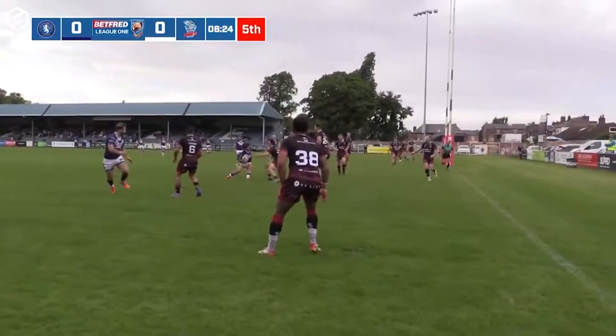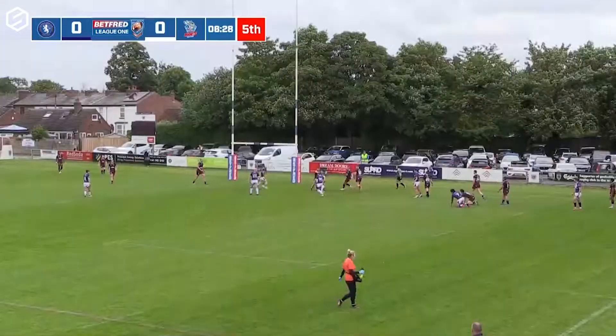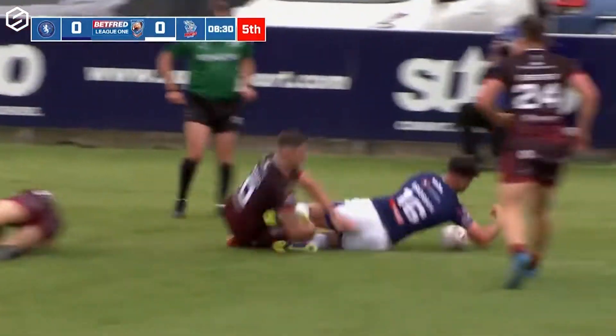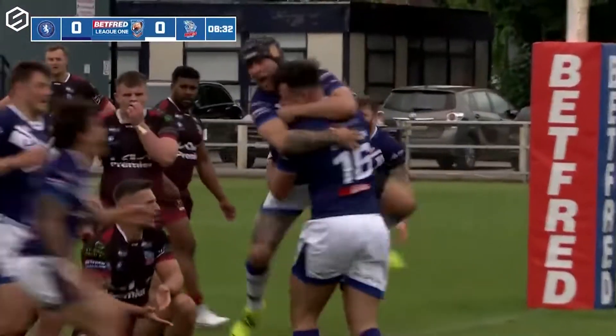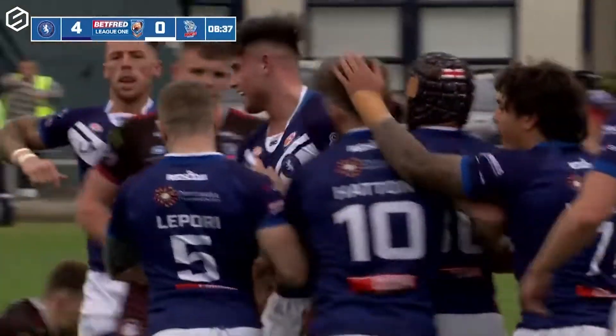It goes right to Hansen — will he put boot on ball? No he won't, he'll find an offload. Rodri Lloyd putting it back on the infield, here's Brogan, stepping around, straightening up — oh he's worked his way through! That's brilliant from Lewis Brogan, lovely footwork from him, and he's ended up touching down.